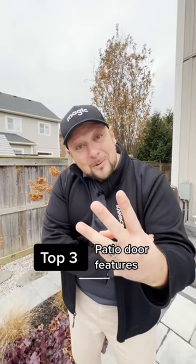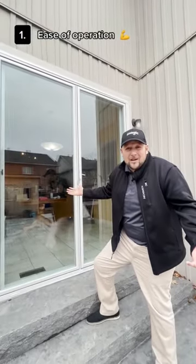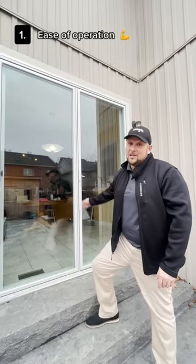These are the three top things people look for when they're getting a new patio door. Number one, ease of operation. Sliding doors can be hard to use. Winter makes it hard to open and close, so we want a door that's really easy to open.